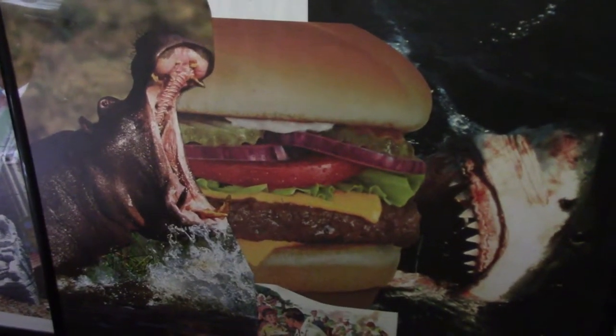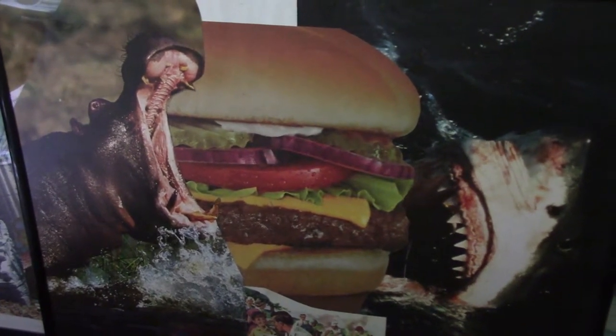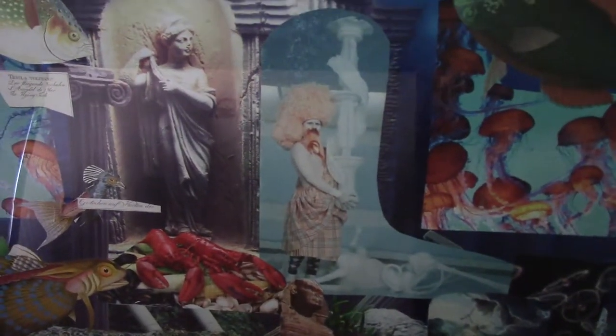There are a couple more weird collages — like a shark and a hippo eating hamburger. And a weird aquarium.